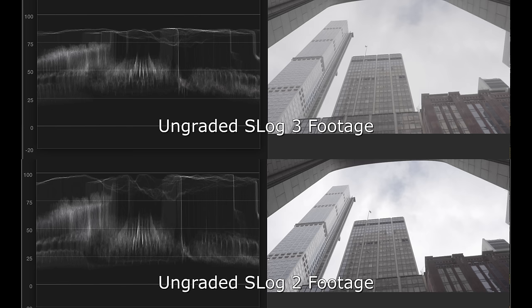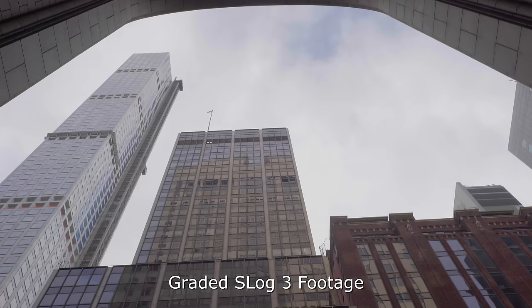I really wanted to take a look at the new S-Log 3 profile, so I shot this high-contrast scene and compared it to S-Log 2 as well for reference, and brought the waveforms up. You can see we've got a whole lot more highlight latitude with S-Log 3, and even a little bit more in the shadows as well. The whole idea of shooting log is to get access to as much of the sensor information as possible, and S-Log 3 certainly does a better job of that.